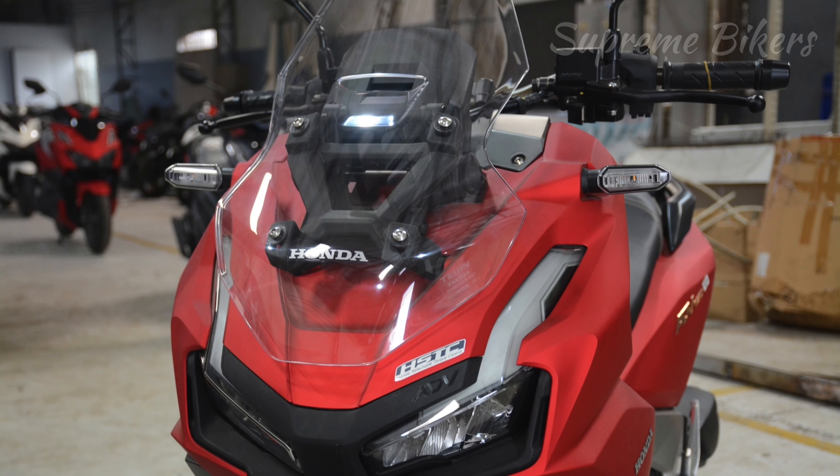In the mechanical section, this new motorcycle stands out for having a 156.9cc single-cylinder SOHC 4-stroke engine with a single overhead camshaft and four valves per cylinder. Its maximum power is 15.8 horsepower at 8,500 rpm, and its maximum torque is 14.7 newton meters at 6,500 rpm. This engine is liquid-cooled and has electronic fuel injection.